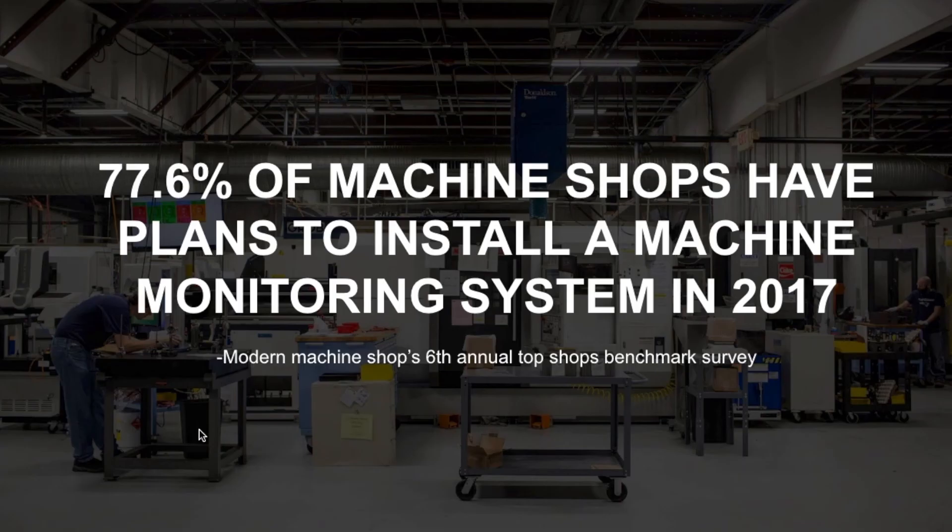Modern Machine Shop has recently put out a survey showing that almost 80% of machine shops have plans to install a machine monitoring system in 2017. So you're not alone, and I thank you for taking your time to learn about MachineMetrics.